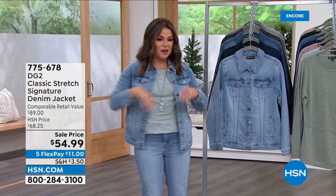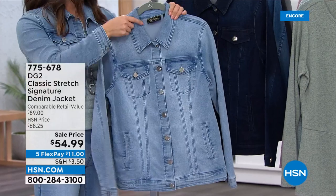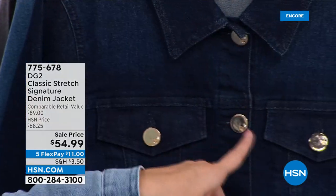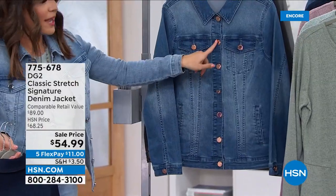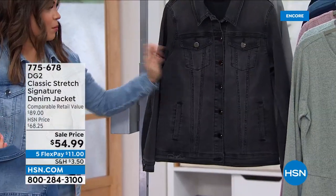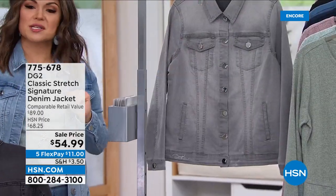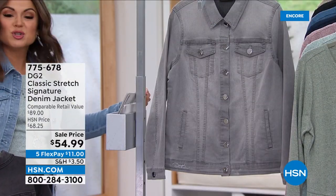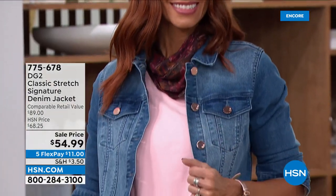We have all the different colors — same colorways as the jeans, so you can do head to toe. I have on the chambray. The indigo has more of a brass gold tone hardware. The midtone also has that brass, almost like a rose gold tint. The black has dark hardware, almost like hematite tone. And we have the gray with polished silver. Extra small to 3X, machine wash, tumble dry. With Five Flex Pay, it's $11 to get home our new favorite denim jacket.